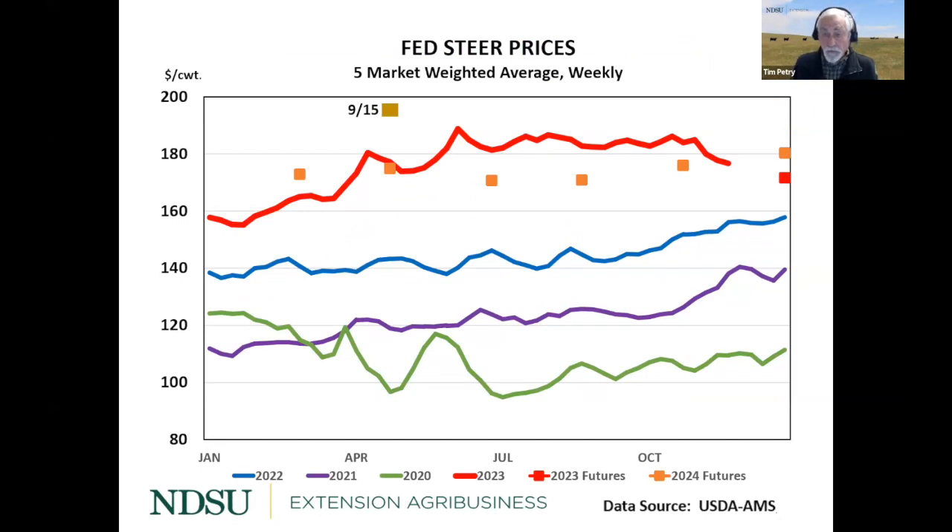The other factor affecting feeder cattle prices is fed cattle prices, particularly the distant futures for when those feeder cattle will finish out. Because of shorter supplies and good demand for beef, fed cattle prices — the red line — are at record high levels. The last cyclical low was in 2020, a terrible year with COVID and $95 fed cattle. We've been increasing since then, and this year in mid-year we were $40 higher than last year at $184, and we're still $20 higher.